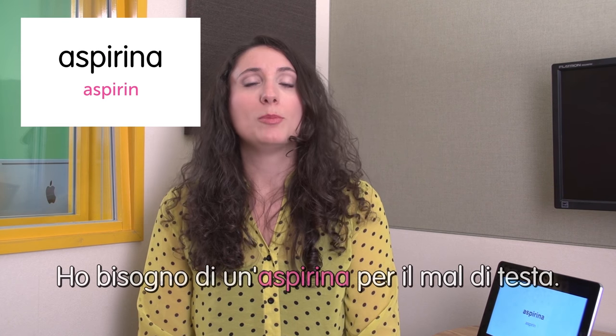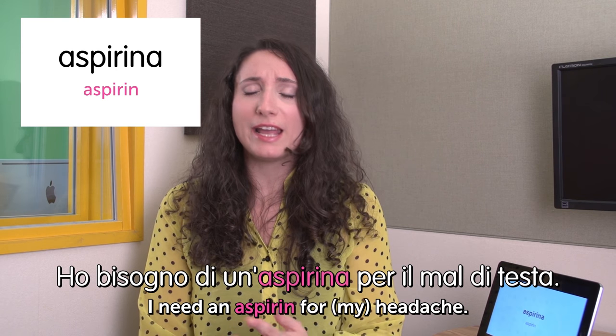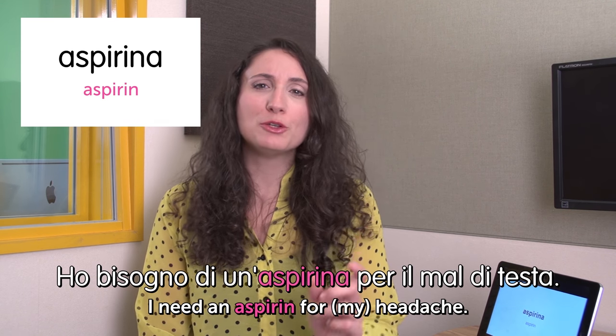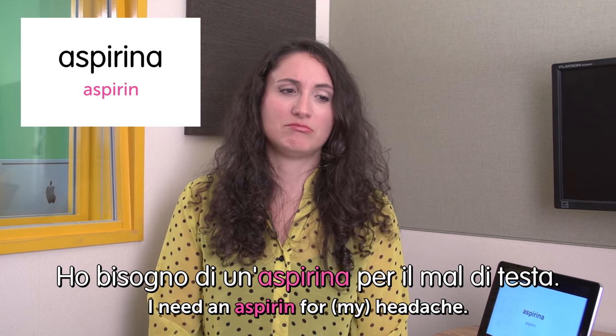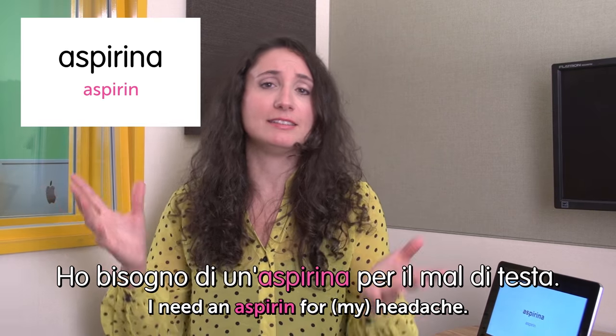Next word: aspirina — aspirin. Ho bisogno di un'aspirina per il mal di testa. I need an aspirin for my headache. In Italy we mainly use aspirin for flu and headaches — not for many other symptoms.